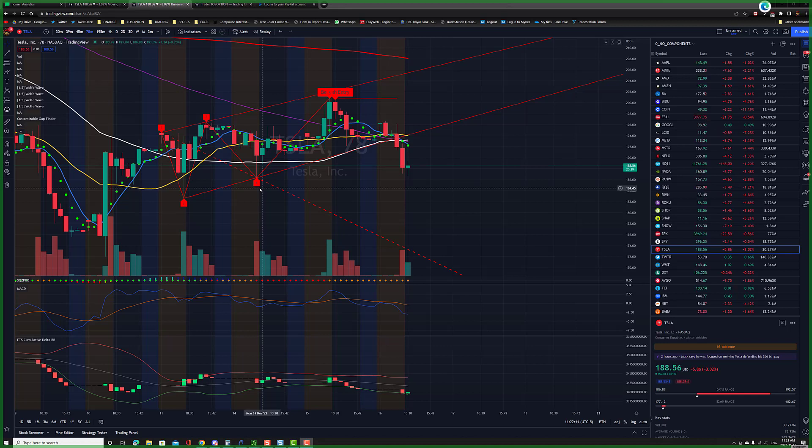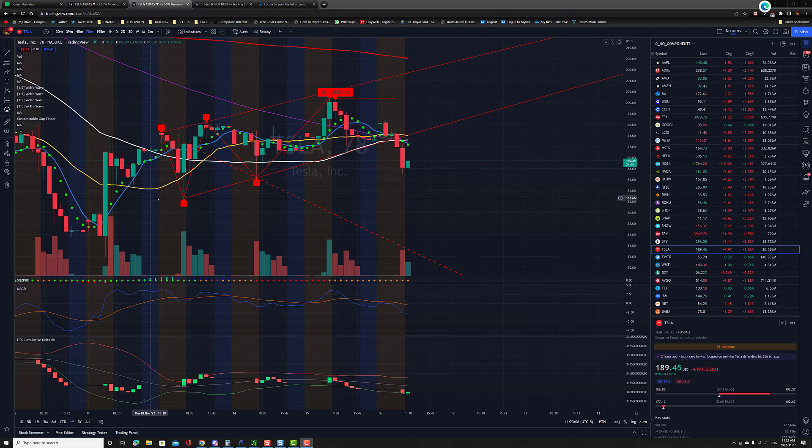This is another video on the Wolf Wave. I just closed my position in the Tesla 175 puts that expired November 25th for a 45% move. I could have gotten the weeklies and that would have translated into around 80%, but I'm going to discuss this trade setup.